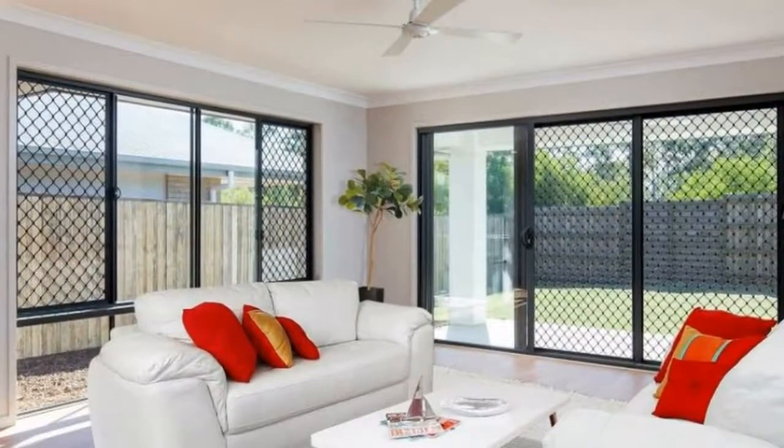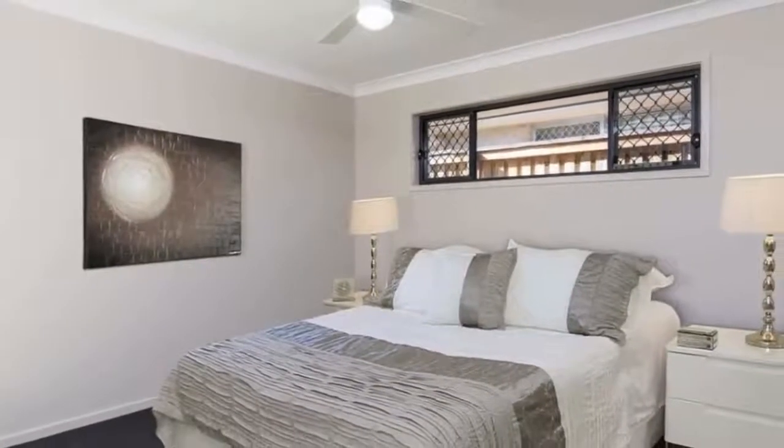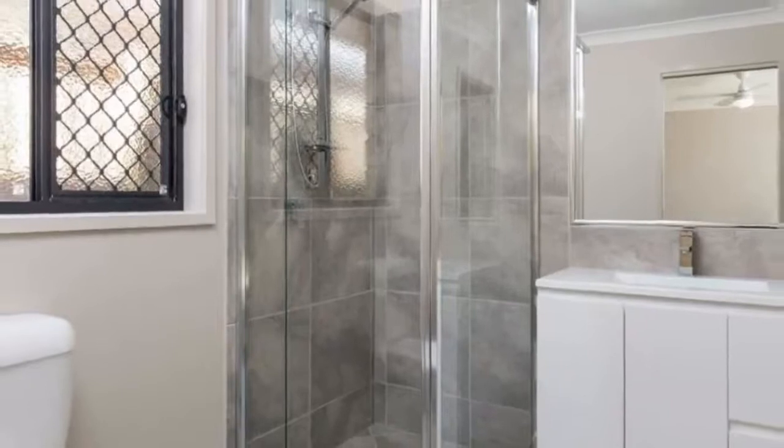Stainless steel appliances including cooktop, range hood and dishwasher. Fans and security screens throughout. Modern contemporary fixtures and fittings. Large covered entertainment area.